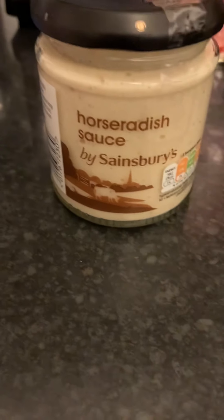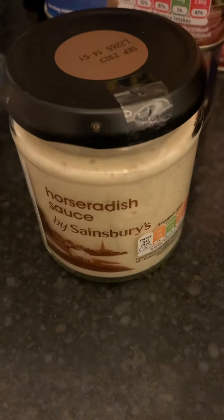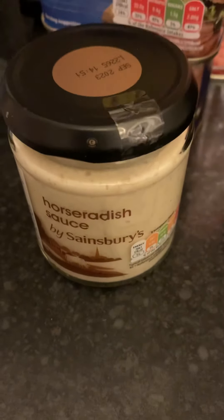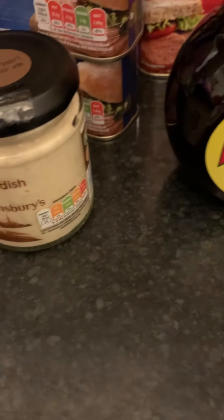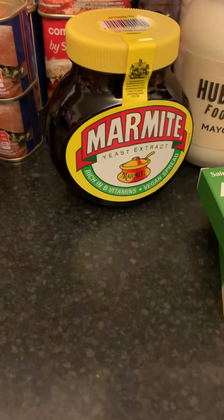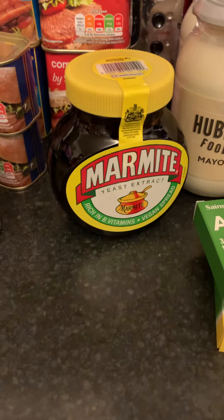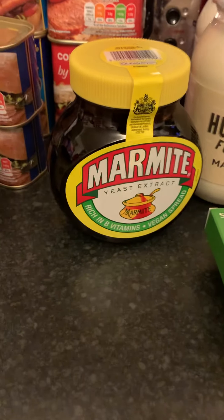I've got some horseradish sauce — partly because I like it with beef, but also I mix it with tuna to make fish more bearable. The third purpose is if you get a cold and you're bunged up, horseradish is a very good natural way of clearing your sinuses. I've also got a huge Marmite because they seemed to be getting quite low on the shelf and didn't have the next size down, so I thought I can't risk running out.